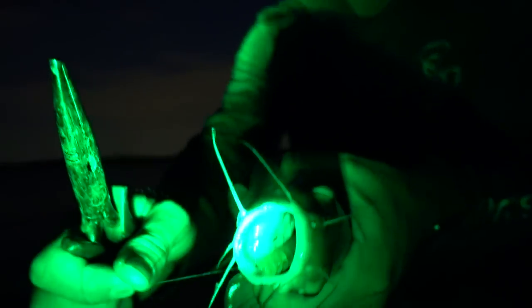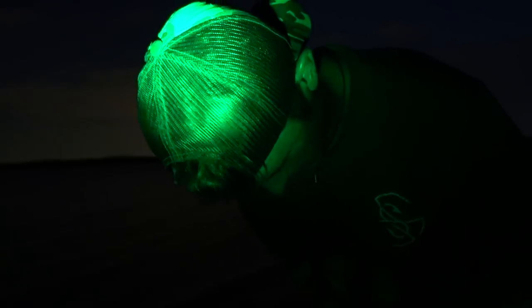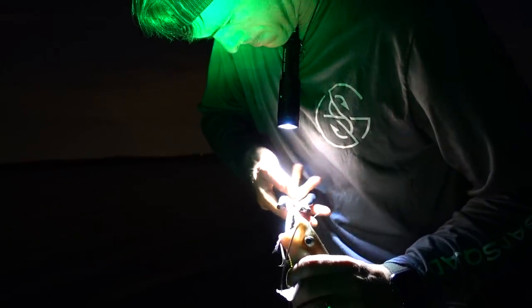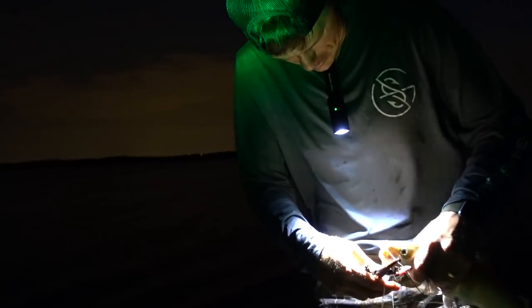Actual bite - I think he's got it, he's running with it - yep, we got it! There we go - and that, I think, is a channel cat. Now you definitely gotta watch out for their spines - you grab them between your fingers like this. He ate it all the way down. I let him have it. It'd be a lot easier if I had that headlamp on. You were definitely 12 inches long - I don't even have to measure you. He ate it so bad I'm just going to cut the line and put him on the stringer.